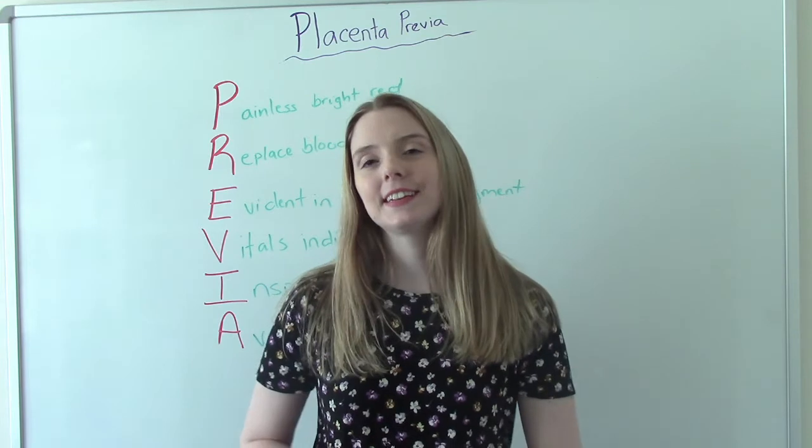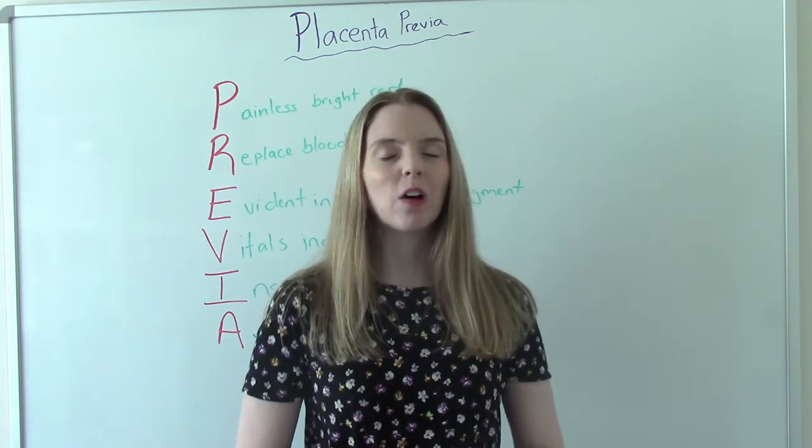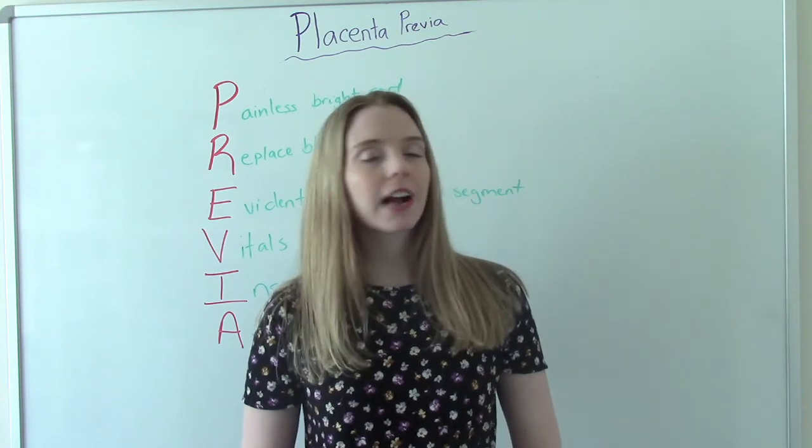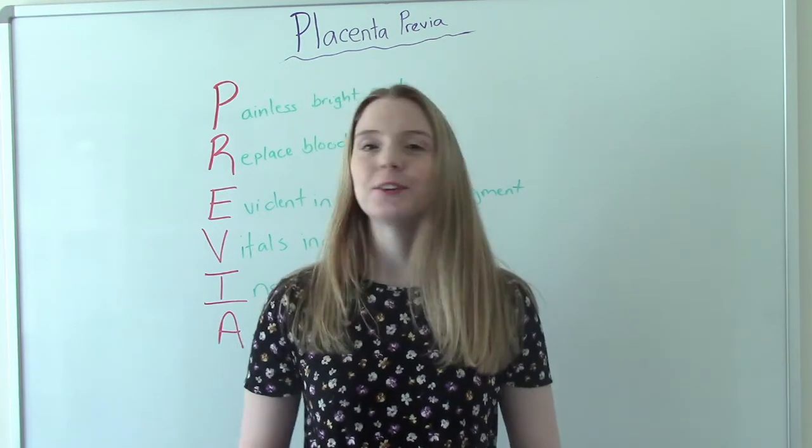So that's my video on placenta previa. I hope you found this helpful. Don't forget to like and subscribe, and if you have any questions or comments, please let me know. I'll see you on the next one.